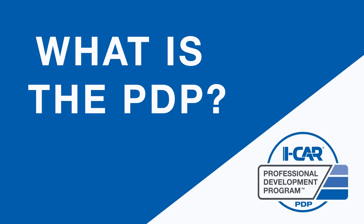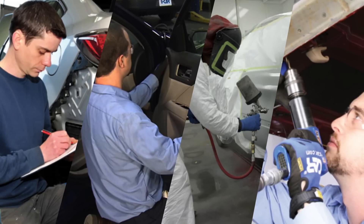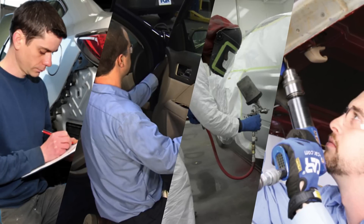iCar is committed to identifying the industry's rapidly changing collision repair needs through its role-specific professional development program, the PDP. The PDP is role-specific training that covers the key competencies identified by the collision repair industry as being critical to the complete, safe, and quality repair of today's vehicles.